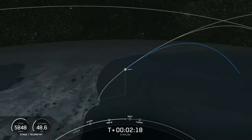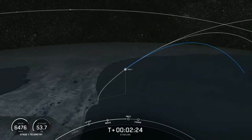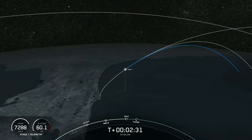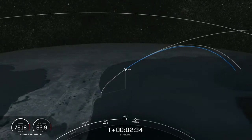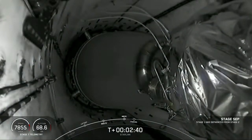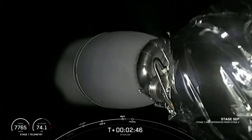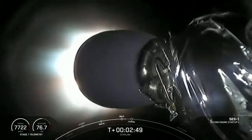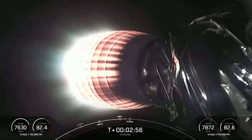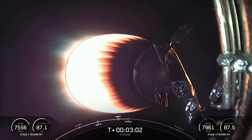There's an animation of where Falcon 9 is currently, heading east from the coast of Florida. MECO. Stage separation confirmed — the first stage has separated from the second stage and is making its way back to Earth. We have a beautiful startup of the Merlin Vacuum engine on the second stage.